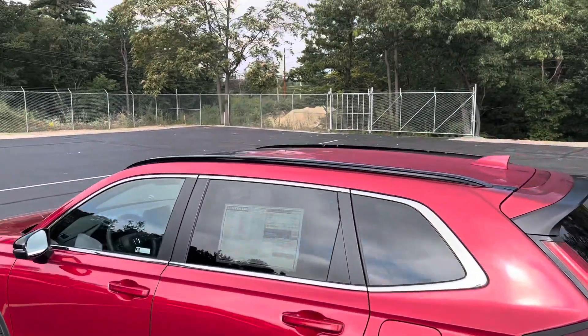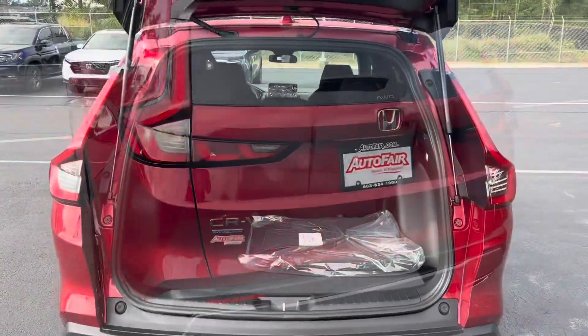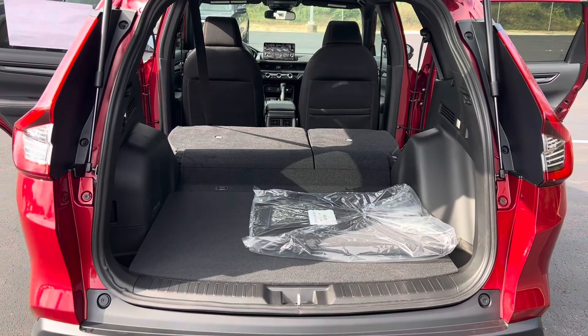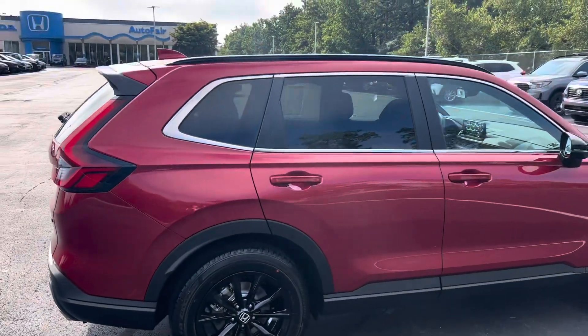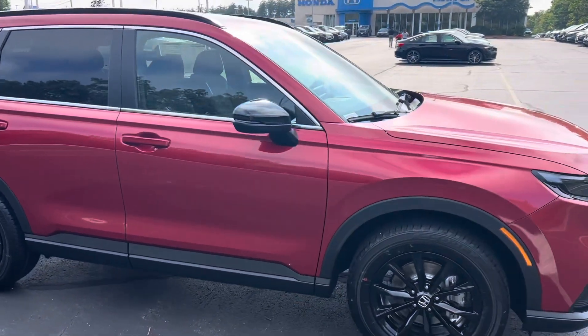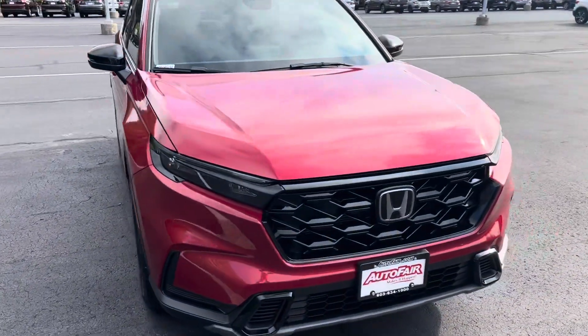It does have a power moon roof up at the top there — we'll see that on the inside. Here's a look at the back opened up with the seats up, and then here's another look with the seats down — plenty of space for you. Coming around to the other side, this has black roof rails at the top, black mirrors, and that's all part of the sport package, along with those black wheels.